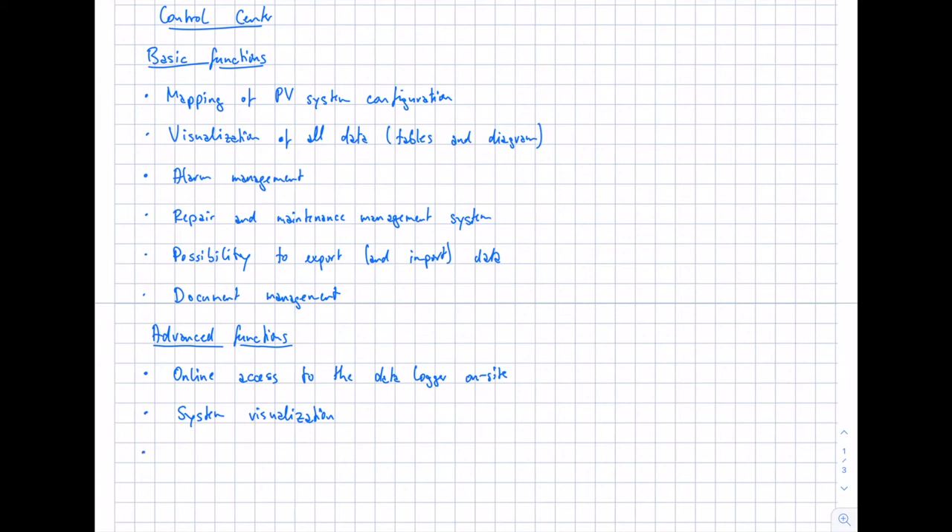Another advanced feature is component warranty management — you get information about warranty data and the different warranty periods of inverters and modules, and receive alerts before warranty periods end so you can do an on-site check before losing any warranty on the components.